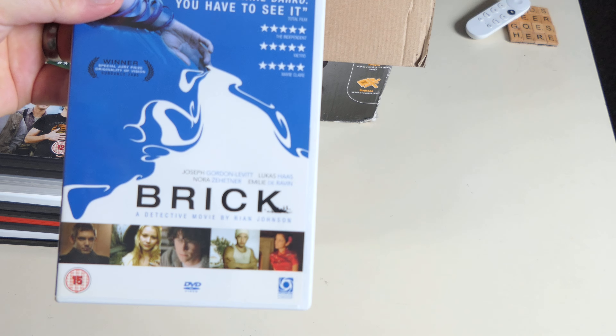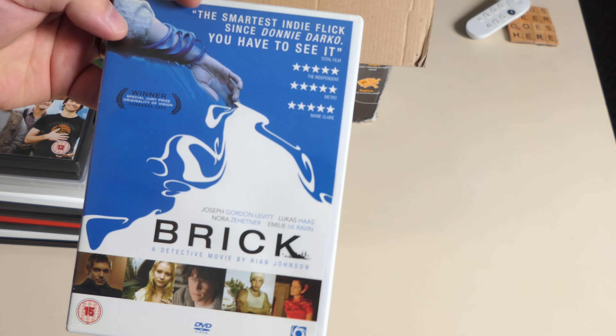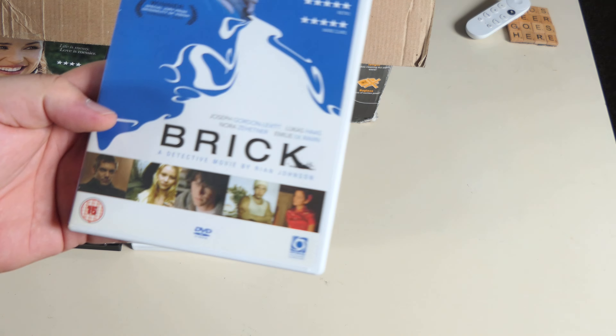Brick — with Joseph Gordon-Levitt, Lucas Haas, and Rian Johnson directing. 'The smartest indie flick since Donnie Darko' — that's a bold statement. There's a director's commentary. Joseph Gordon-Levitt had to have come from somewhere and I'm guessing this might be one of the films that put him on the map. If someone's comparing it to Donnie Darko, it's worth looking at.